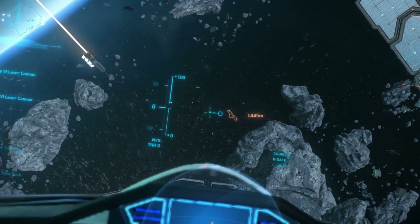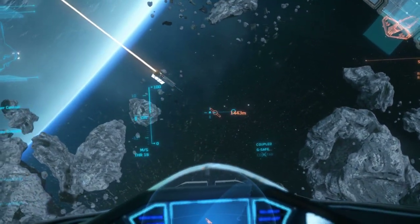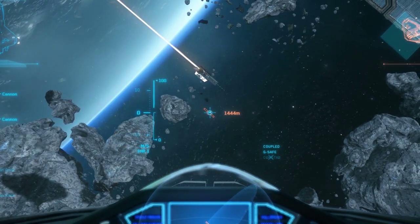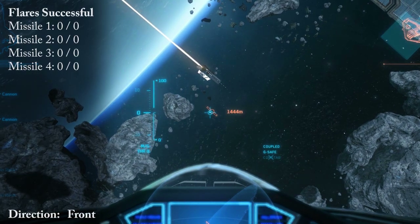The experiment works as follows. Salai will fire four missiles at me from the front, from behind, from above, from below, and from the right side. For each missile, we will record the total number of successful flares out of the total number of flares fired. Once all the testing is done, we'll compile it in a single sheet so you can see it at the end. Enjoy.